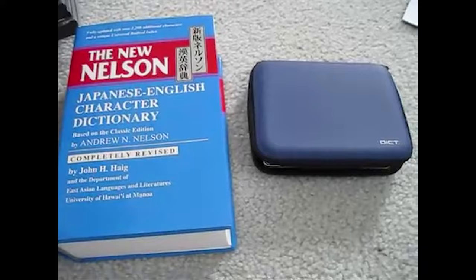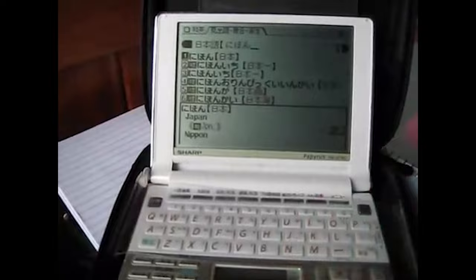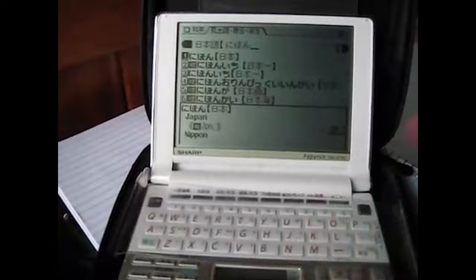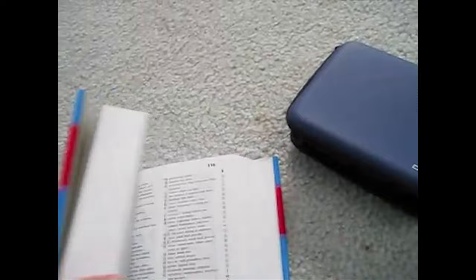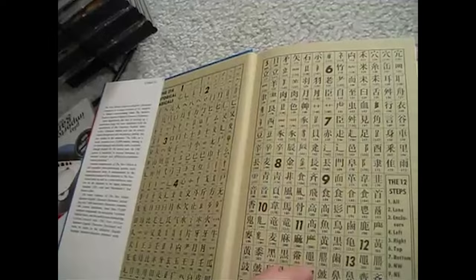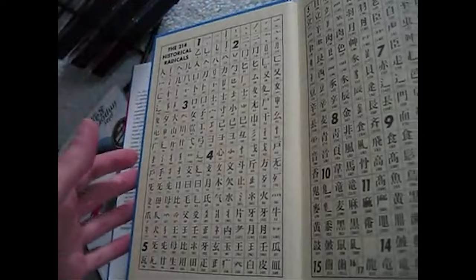So here's my big kanji dictionary and my denshi jisho — my electronic dictionary. I bought this electronic one while I was in Japan; this is the Paprius from Sharp. If you're going to get an electronic dictionary, make sure you get one that has the touchscreen — it comes with a little stylus pen you can write on there. But it's not the only thing you'll want, because not everything is in these electronic dictionaries, and sometimes the old-school big dictionaries are just so much more comprehensive. This one is the New Nelson Japanese English Character Dictionary, and there are just thousands upon thousands of kanji readings in here.